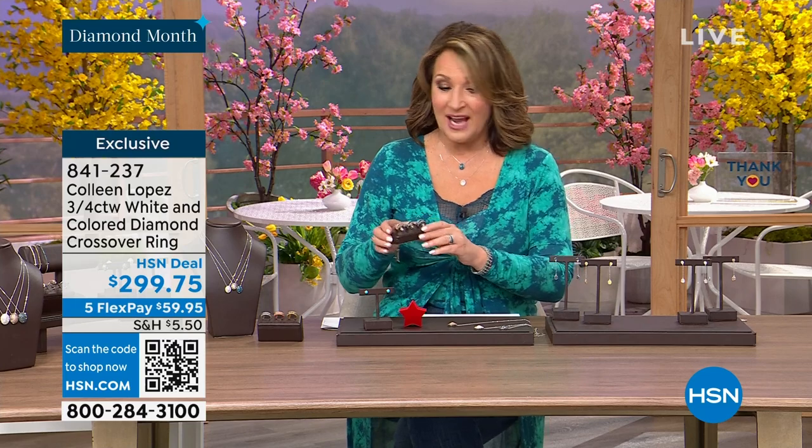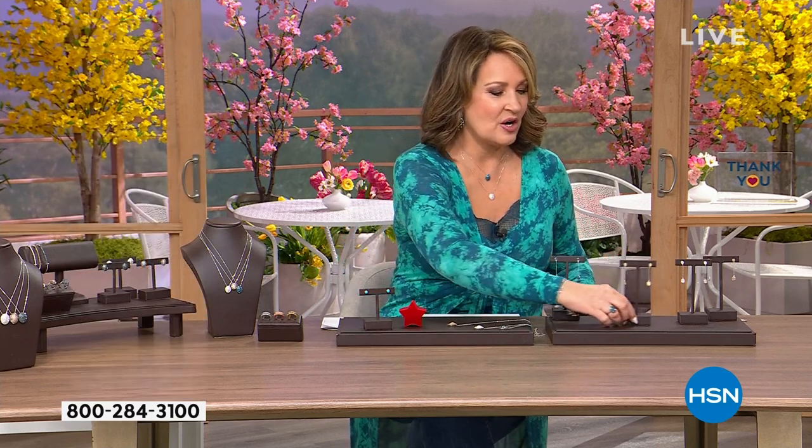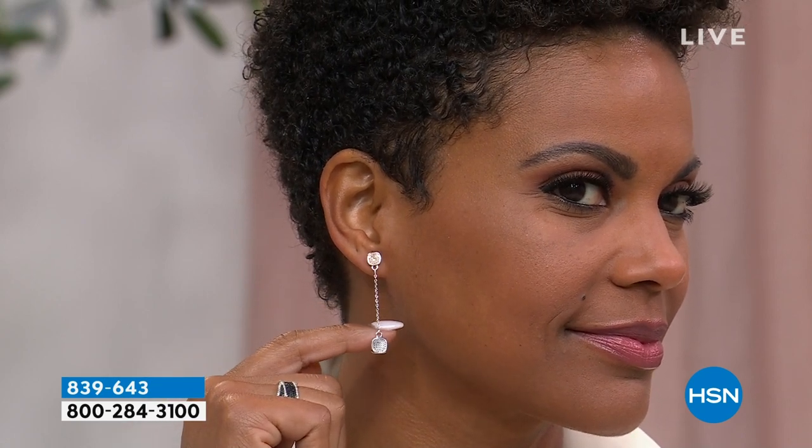We also have a beautiful diamond earring for you to see. You'll see it on Victoria because you really do need to see this on the ear — the way these drop down, they just look fabulous. We're going to offer it. She's wearing, I believe, the white, but we also have them in champagne.